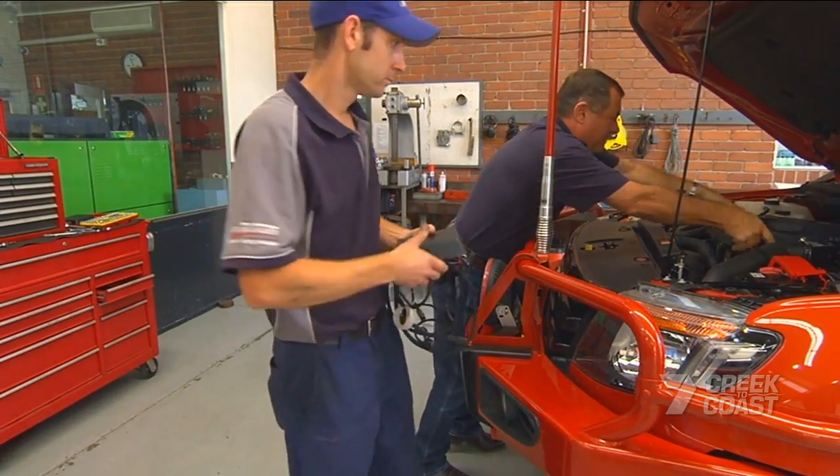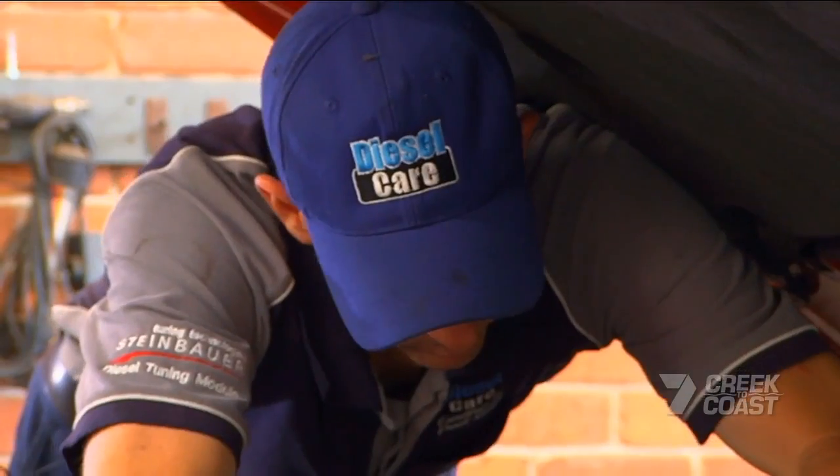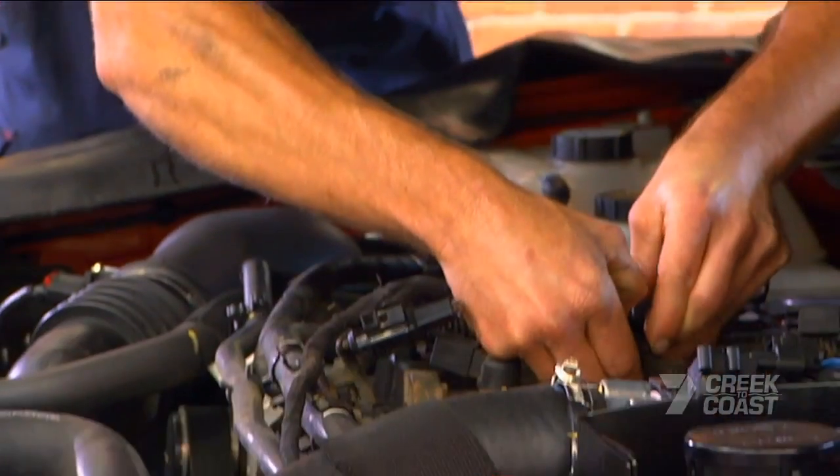For 17 years, Steinbauer power modules have been fitted to forkies and farming equipment to increase torque and power by about 20%.